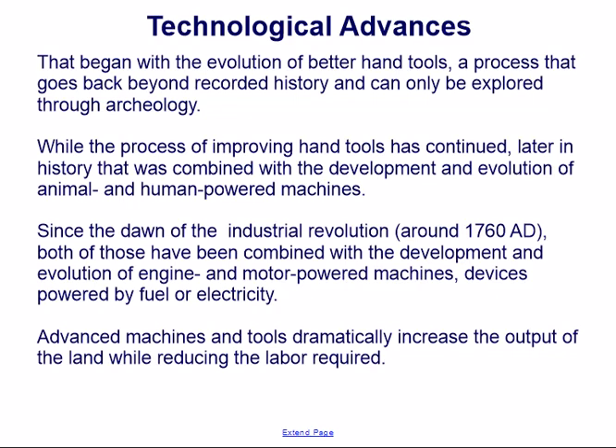While the process of improving hand tools has continued, later in history that was combined with the development of animal and human-powered machines. Since the dawn of the Industrial Revolution around 1760 AD, both of those have been combined with engine and motor-powered machines — devices powered by fuel or electricity. Advanced machines and tools dramatically increase the output of the land while reducing the labor required.